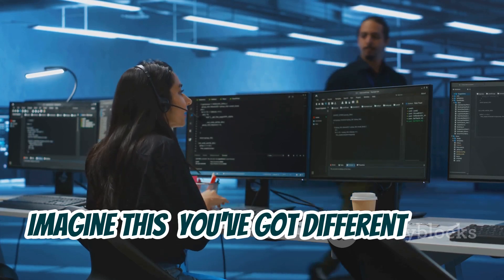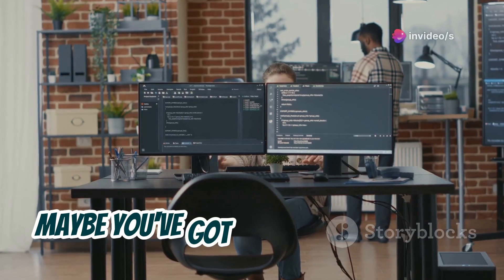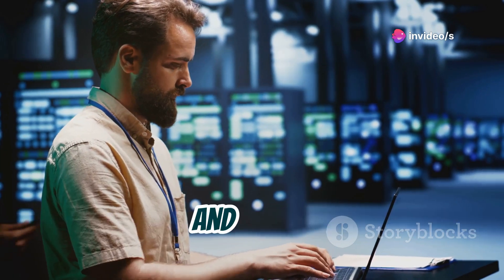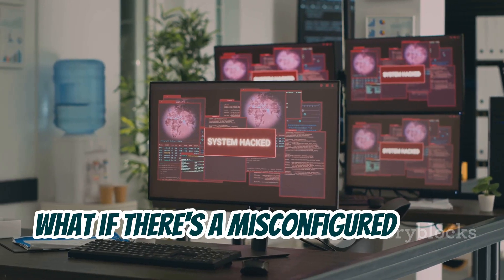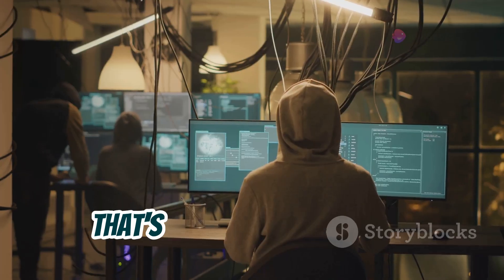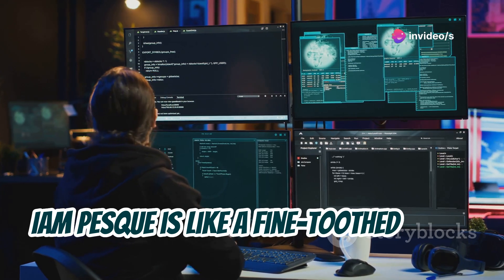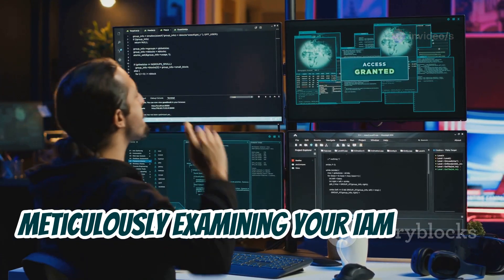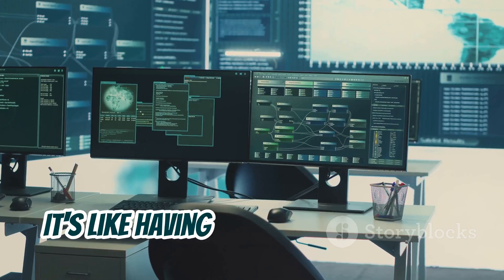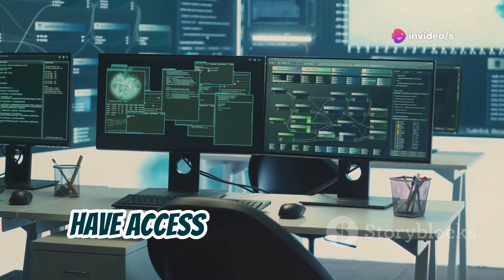IAM stands for Identity and Access Management — it's how you control who has access to what in your AWS environment. IAM PESC is designed to find sneaky misconfigurations that could allow attackers to gain more privileges than they should have. What if a misconfigured policy accidentally gives a low-level user way more power than intended? That's a recipe for disaster. IAM PESC is like a fine-toothed comb, meticulously examining your IAM policies to identify privilege escalation pathways — like having a security auditor on call 24/7.